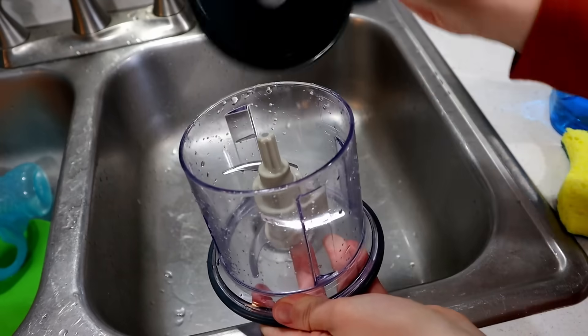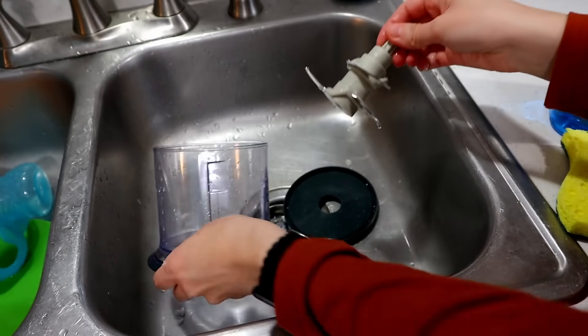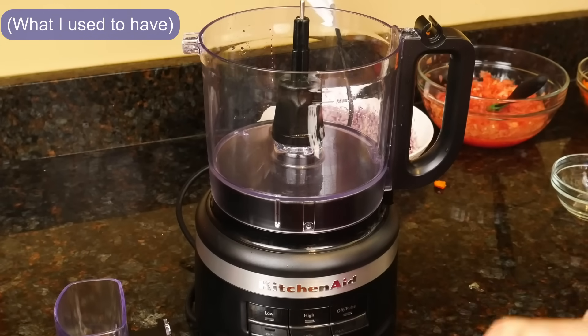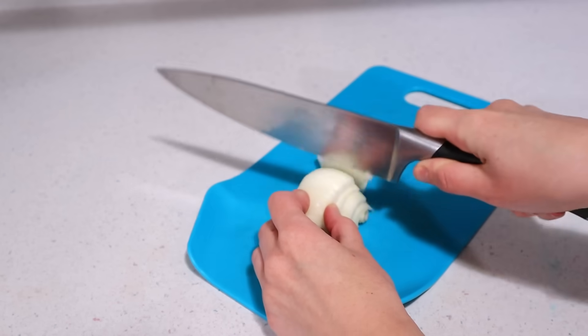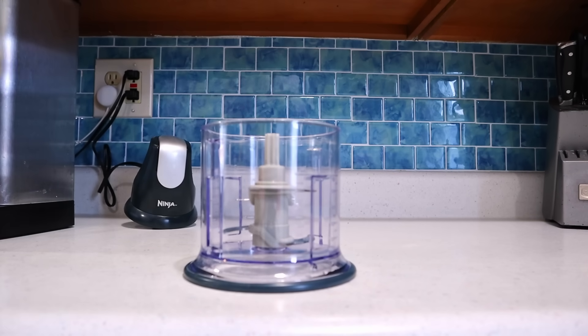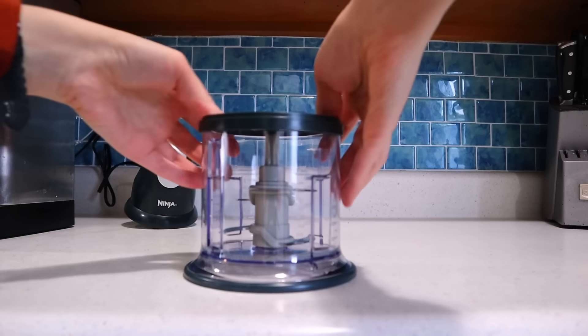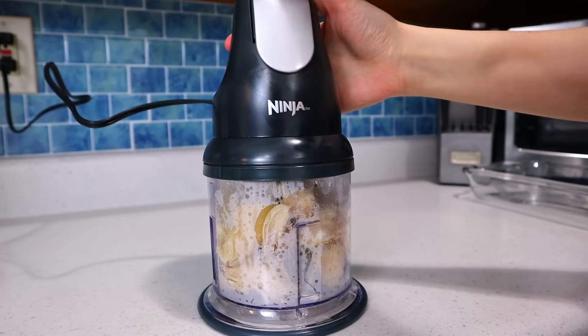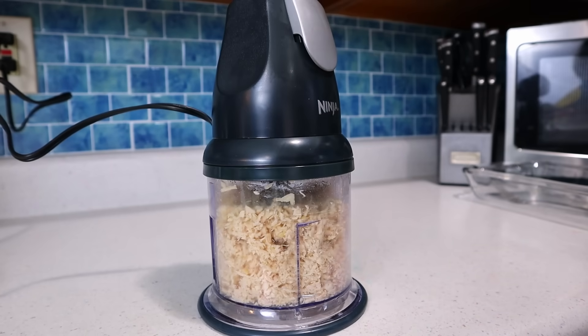It's also easy to take apart and clean. I used to have a large food processor that I never used because the cleanup was a bigger job than just cutting the vegetables myself. But with this little Ninja, it doesn't bother me one bit — it's three small pieces and it takes about one minute to wash. Hands down, this is my favorite kitchen appliance I've ever gotten, and I guarantee that you will love it too.